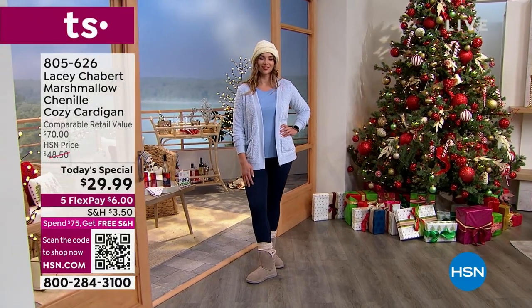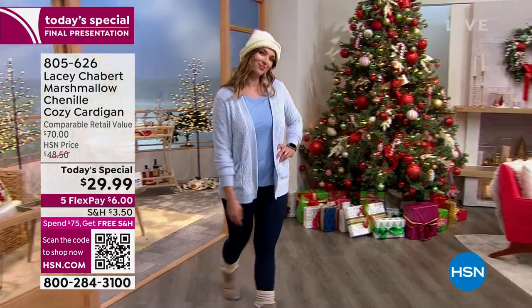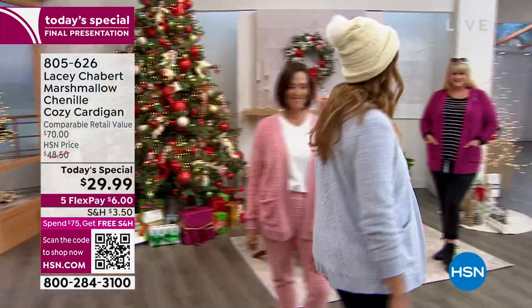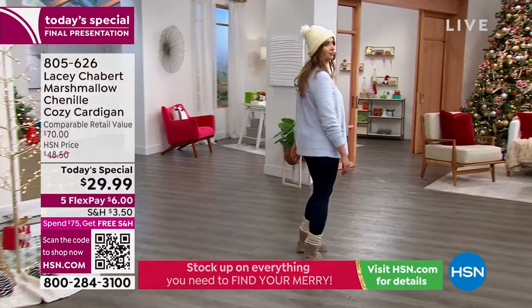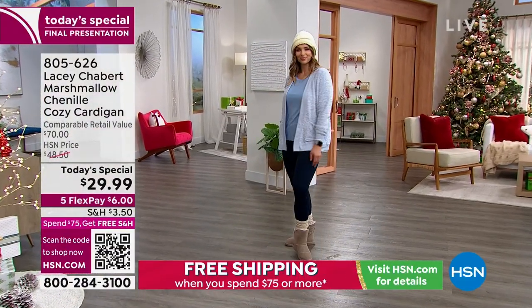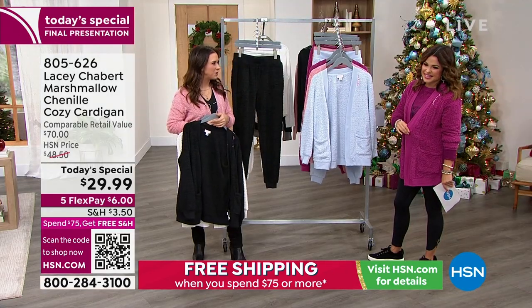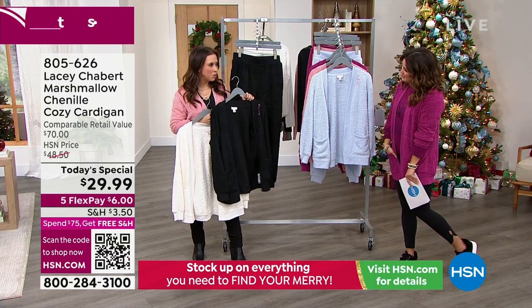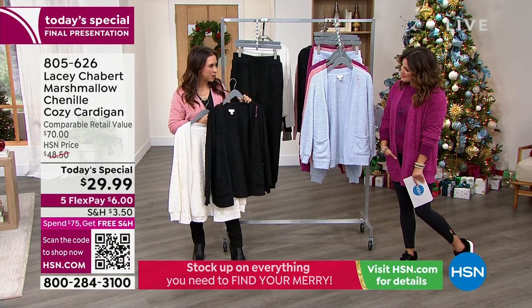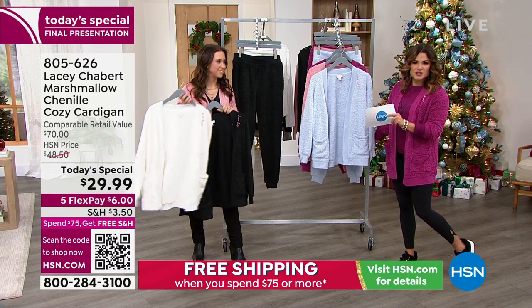If pastels are your thing, the blue and the blush are a beautiful combo — so feminine and soft, they remind me of a spa. Then if you want a bold pop of color like the berry, I love gem tones — it looks really great on you. You can't go wrong with the classic black because it's such a staple — goes with everything, everyone loves a black sweater. And then the white, which I know is nearly sold out.